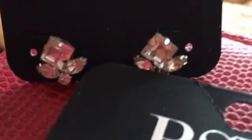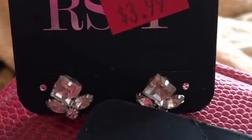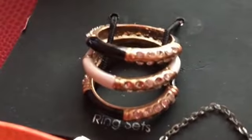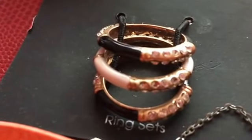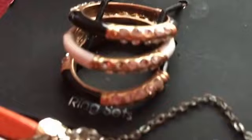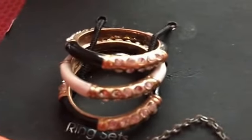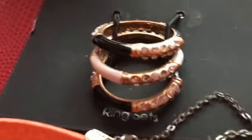So I have these pretty earrings — I've worn these about once or twice. And then we have these rings. I thought they were really cute and classy. Some of the little stones I think have fallen out and I had to glue them back in, but I haven't really worn them because of that.